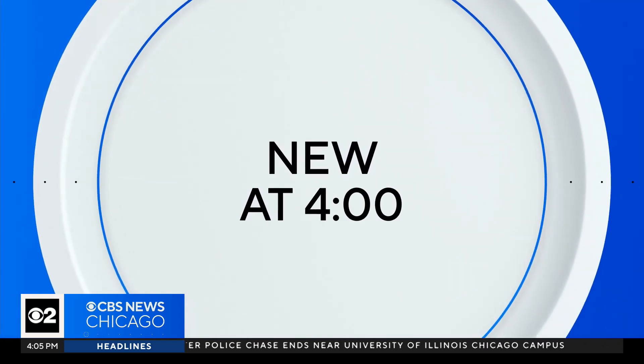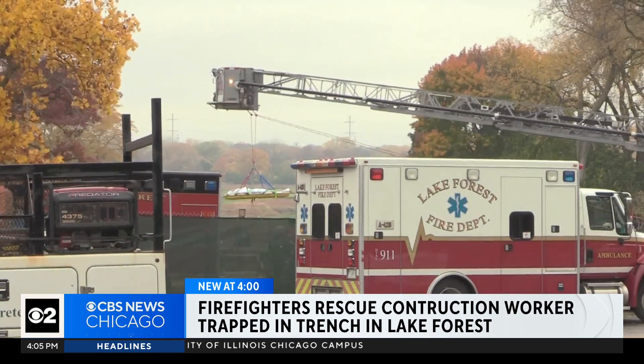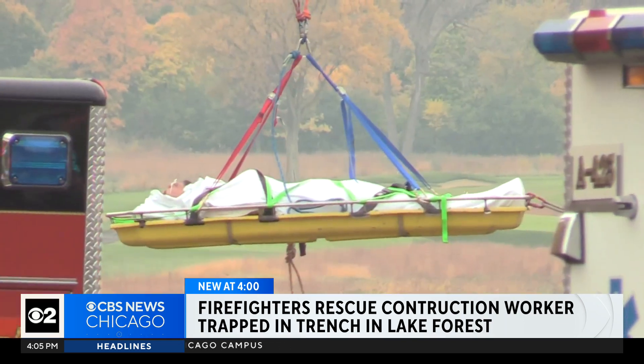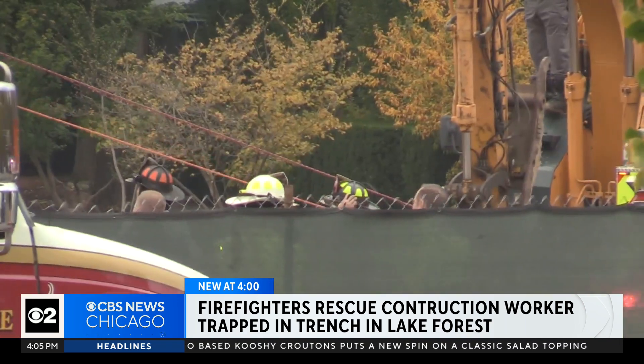New at four, this video shows first responders saving a construction worker in Lake Forest. The deputy fire chief says that man was working in a 16-foot hole that was dug out for a basement when some material fell on top of him.